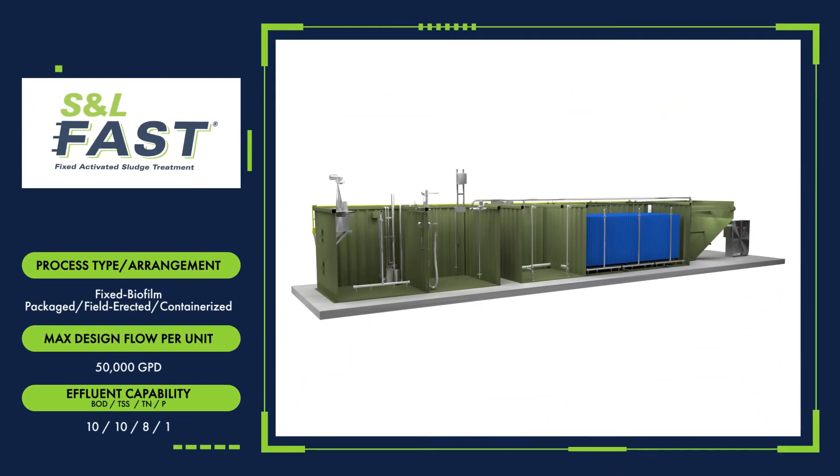The patented Smith & Loveless FAST Process is a fixed activated sludge treatment system designed for tackling variable load and flow conditions. This fixed biofilm comes in packaged, field-erected, and containerized units up to 50,000 gallons per day.